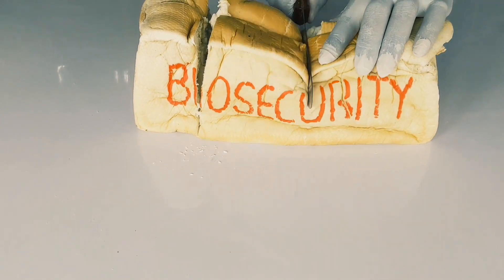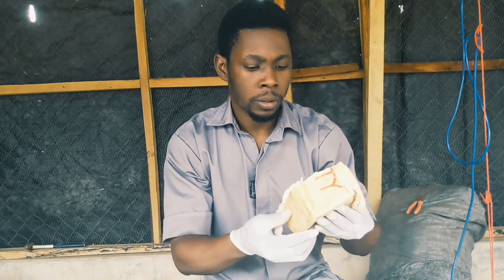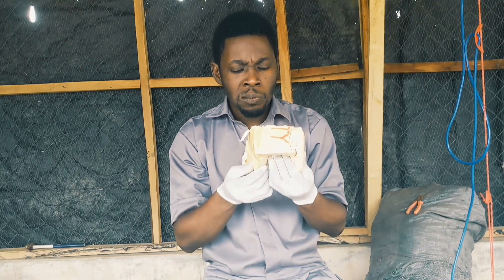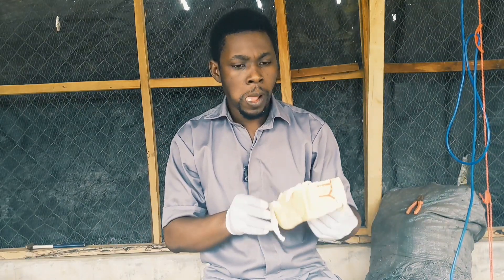That is exactly why I'm here — to break it down and make it as easy as a slice of bread. I want to ensure that you understand it and practice it, because you can't afford to not understand what biosecurity is.